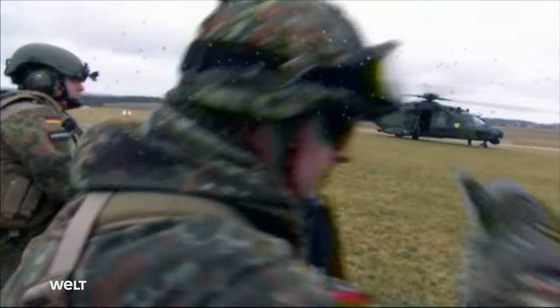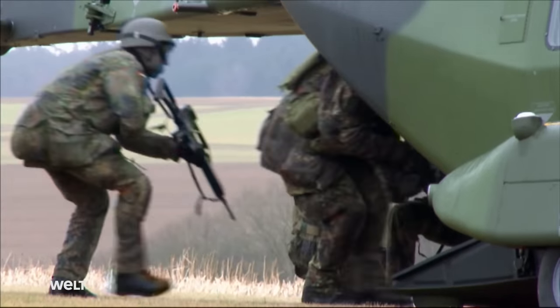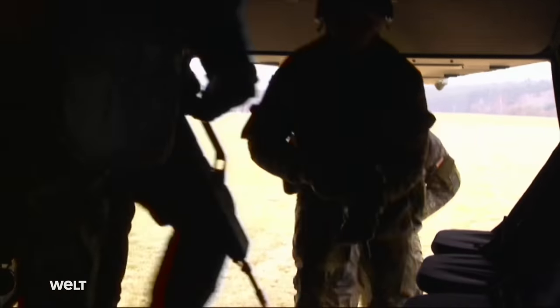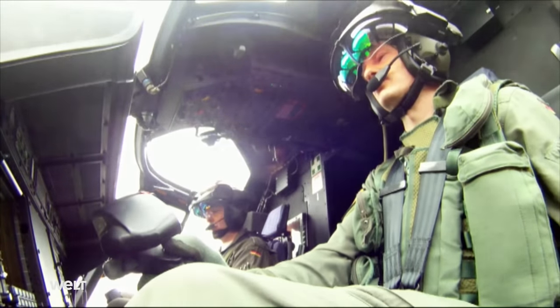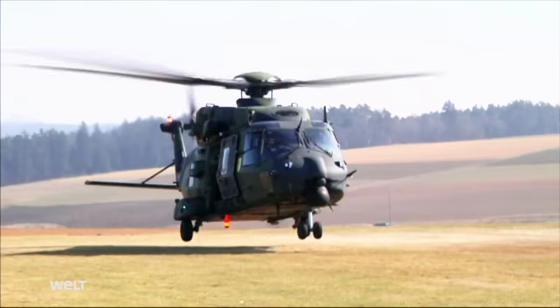Like the CH-53, the NH-90 is also equipped with a tailgate. German Armed Forces soldiers practice boarding using the electrically lowering ramp at the rear — speed is of the essence on a mission, so infantrymen have to get in and out of the helicopter quickly. We operate two variants in the Army: the transport helicopter variant and the Medevac helicopter, which can be equipped as a full ambulance to fly injured or severely wounded soldiers directly out from the battlefield. It performs both roles well.